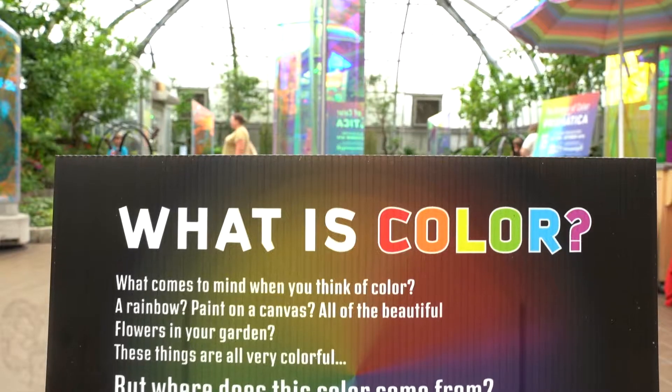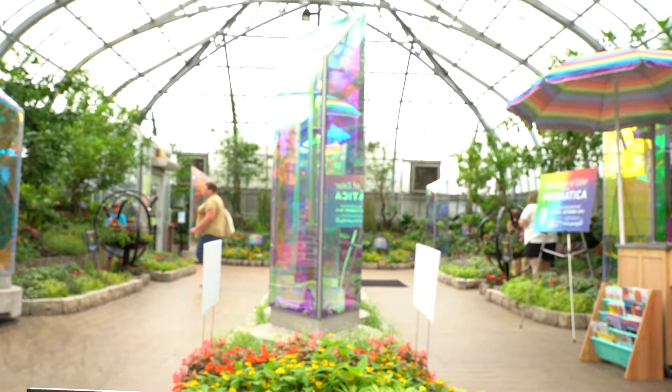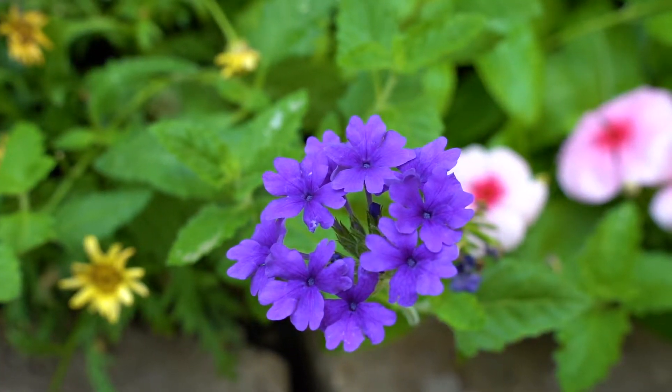One section of the room is all about what is color and how do humans perceive color. Another section of the room is about color schemes and how you can design your garden with different color schemes.